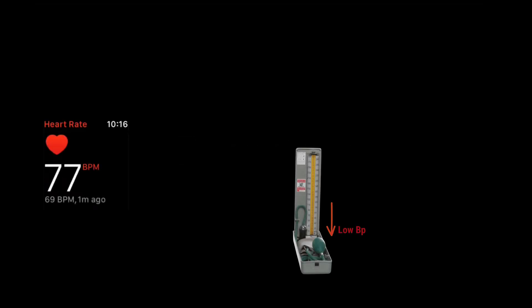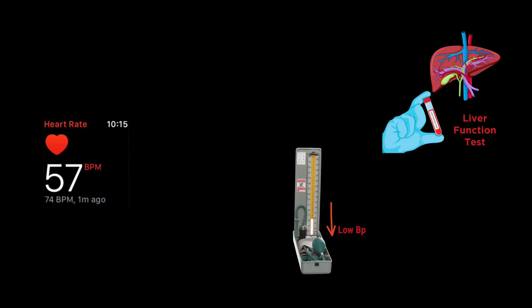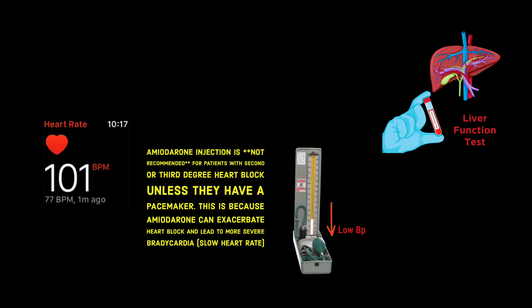Precautions: Monitor heart rate, blood pressure, and liver function during use if possible. It is not recommended for patients with severe heart block or bradycardia without a pacemaker. Injection Carderone should be given to patients through IV very slowly.